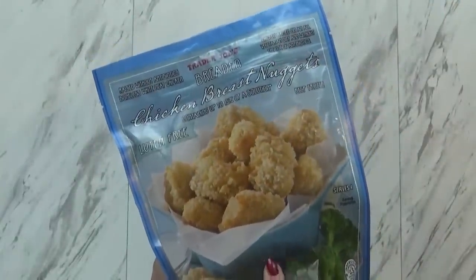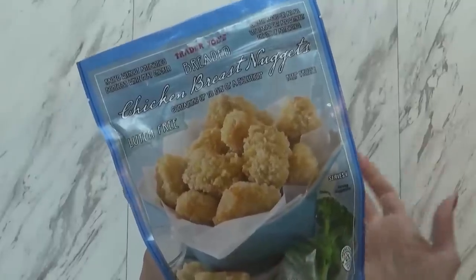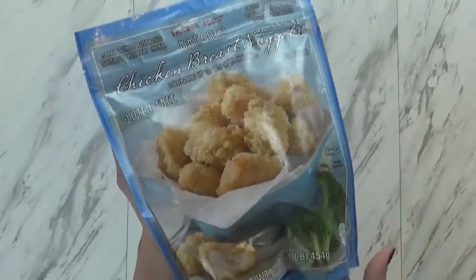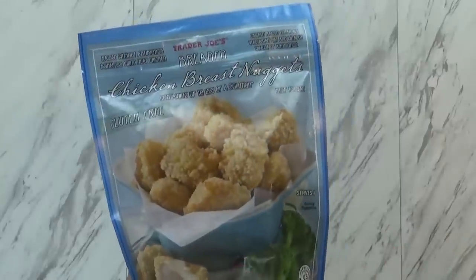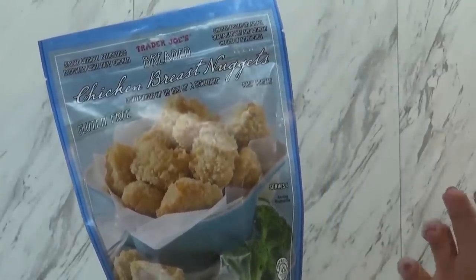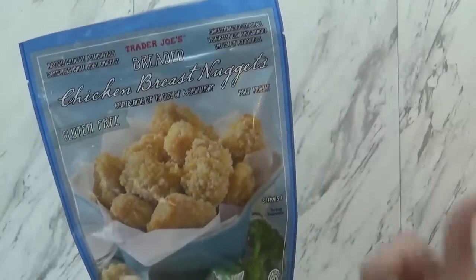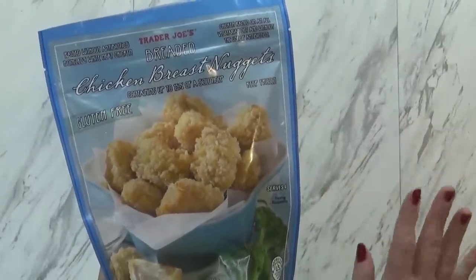You can definitely add these to a salad — that's how I like to have them. The kids like to dip them in barbecue sauce. I actually like to prepare these in my air fryer, so you get a really crispy coating but it's not really fried, so it's a little bit healthier too. Definitely a good choice even if you're not gluten-free.